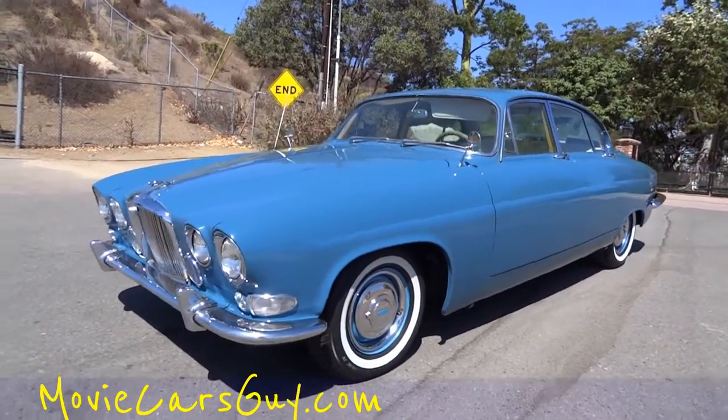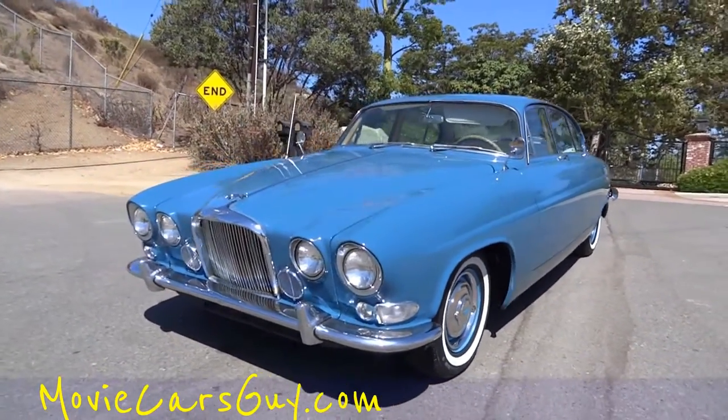Movie Cars Guy. MovieCarsGuy.com. And this is definitely one of my cars — this should be a movie car.